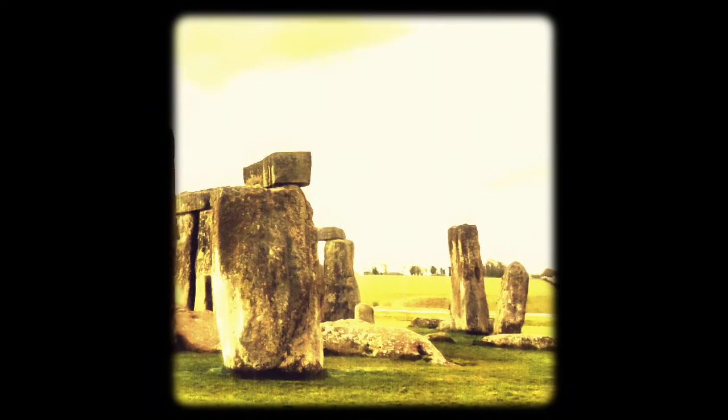Stonehenge, as we know it now, consists of 93 visible pieces of bluestone and a type of silicified sandstone called sarsen. Bluestone is more of a catch-all term for foreign rocks as opposed to a geological term. The sarsen came from local quarries in the chalk downs of southern England. The spotted dolerite bluestones were once thought to have come from the Priscilla Hills in Pembrokeshire, Wales, about 250 kilometers away.